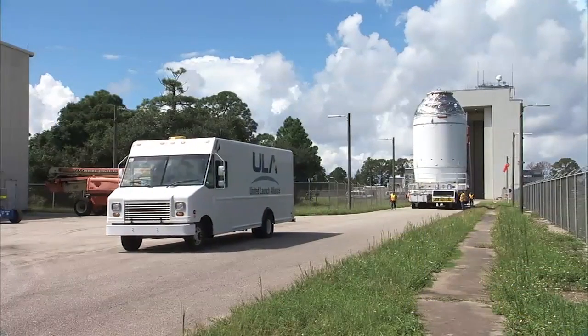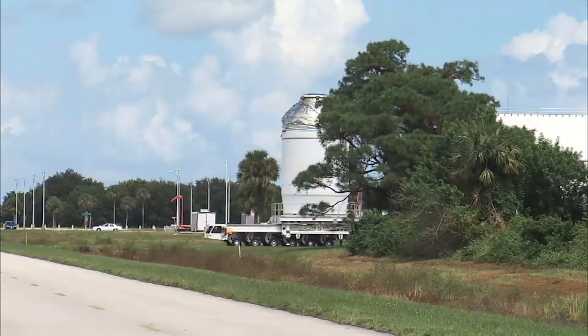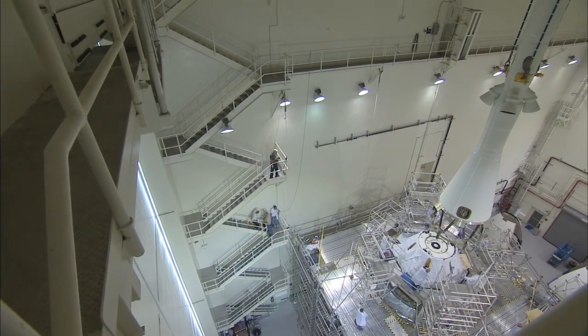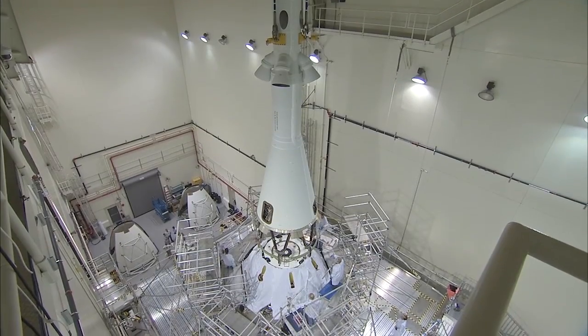In late September, Orion was moved from the Payload Hazardous Servicing Facility to the launch abort system facility. Inside the high bay, the launch abort system was lowered and attached to Orion.